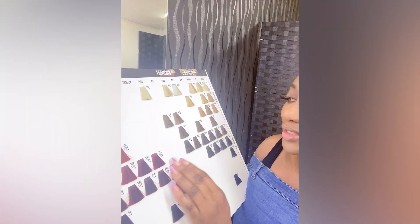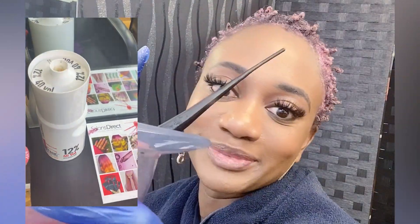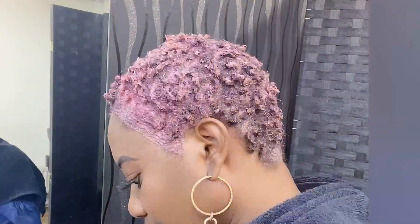I'm thinking to go with 6BB shade because I use the 40 volume developer and I use the color 6BB in the Goldwell. Now I'll be sitting on the heat for 20 minutes — I'll be right back.